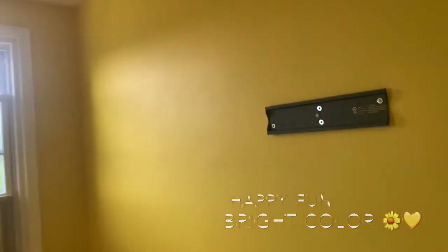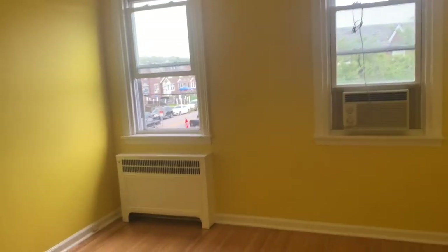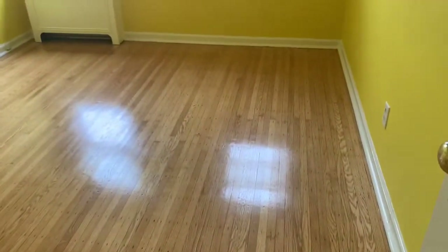Again, the TV is going back up, along with the blinds and then the decoration. What do you guys think of this color? And look at the floors — they look gorgeous. I am so excited!